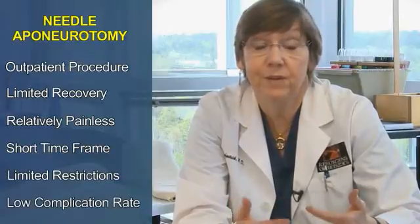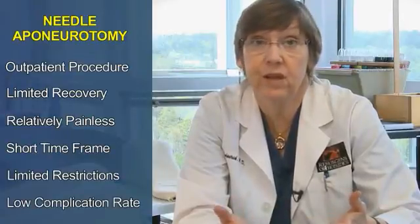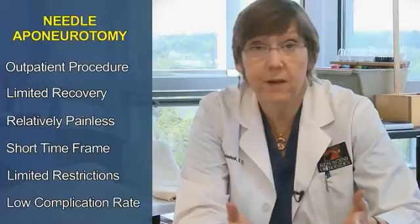The complication rate is very low and people are very happy because they don't have to recover from surgery. It's not an option for everybody, but it certainly has changed the way that Dupuytren's disease is being treated. You can certainly contact our office for more information.